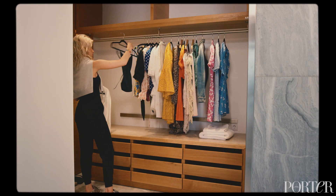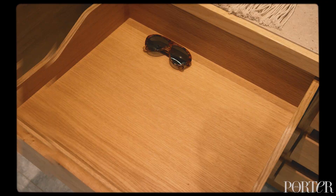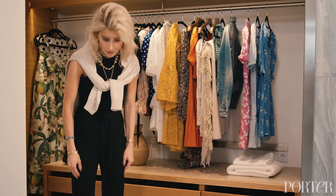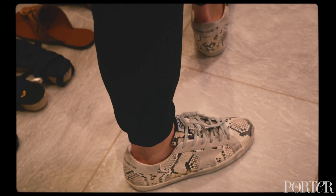I always overpack — I always bring too many options and I can't decide. I love to wear comfortable clothing when I'm traveling. These sweatpants are amazing. I'm wearing a tank top, a nice cashmere sweater, and obviously flat shoes.